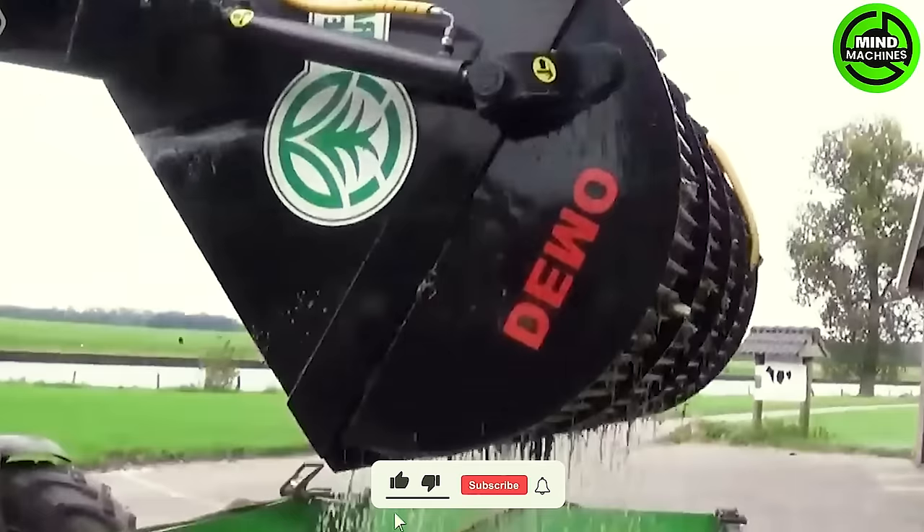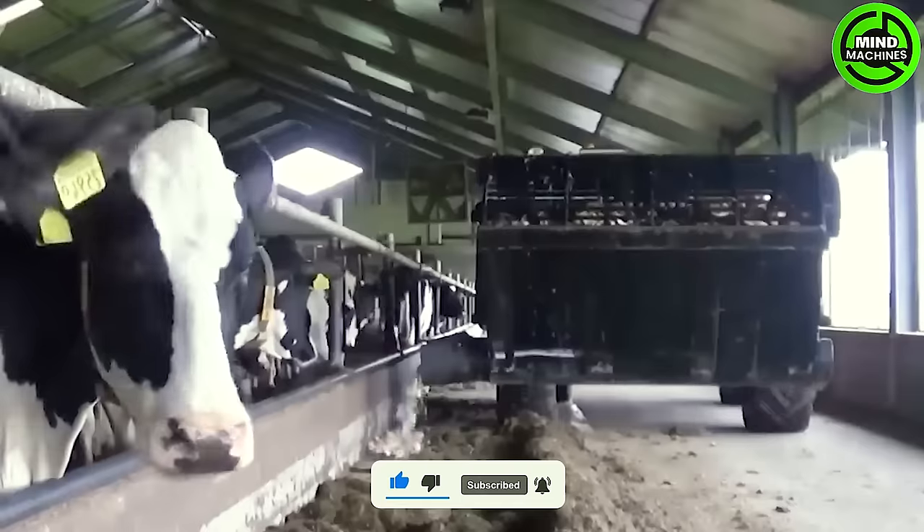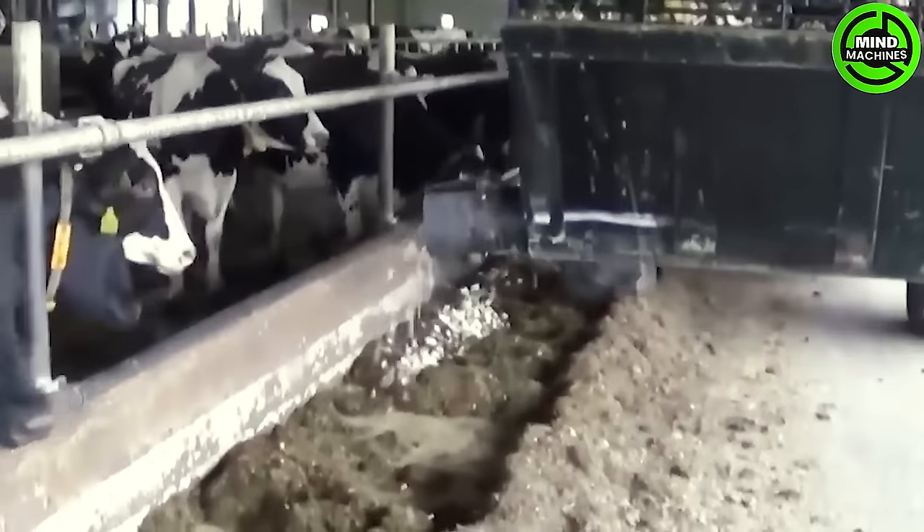The bead washing and grinding machine is a marvel of agricultural technology. Its precision and speed make it a valuable asset for bead processing, ensuring high-quality end products.